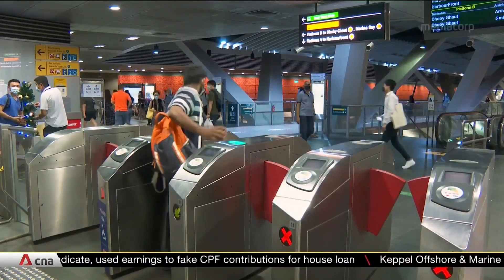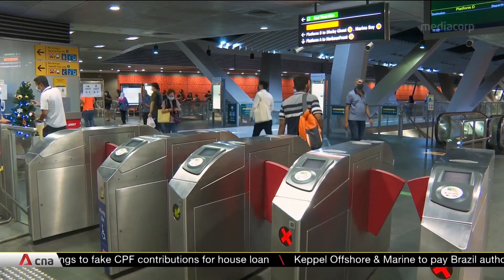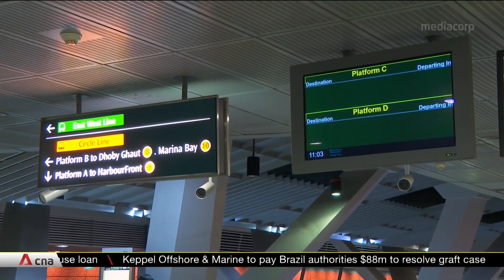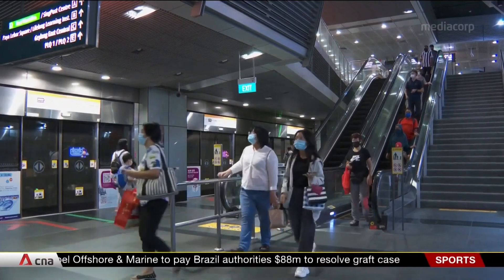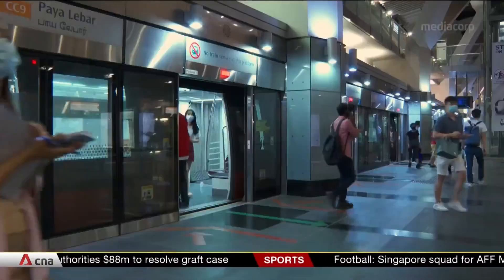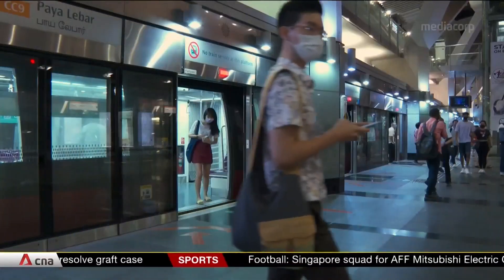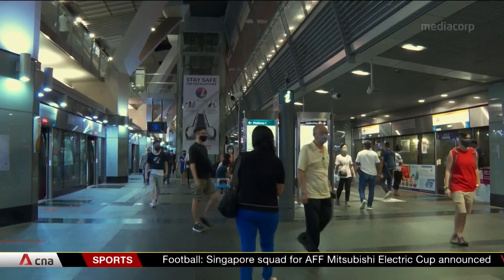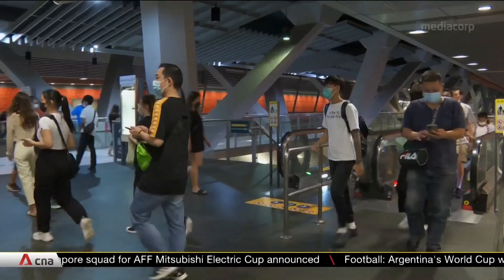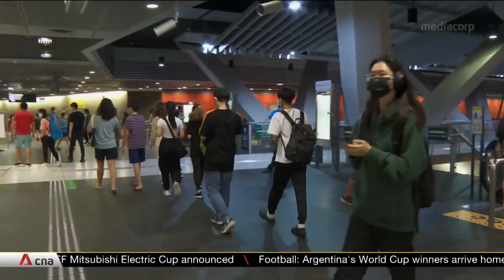The AI system is being trialled at Paya Lebar and Macpherson stations. By the end of next year, SMRT plans to install it in all of its underground stations, which are along the North-South, East-West, Circle and Thomson East Coast lines. This is expected to save over 7,000 megawatt hours per year, the equivalent of powering 1,500 four-room flats.